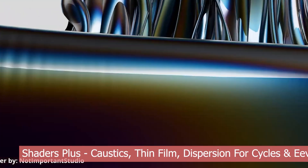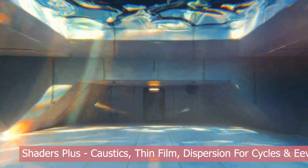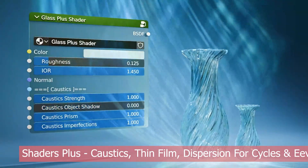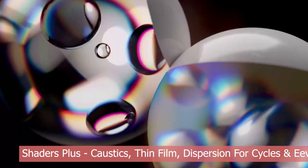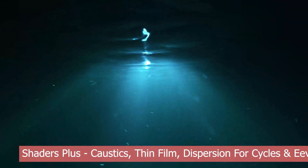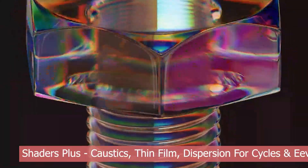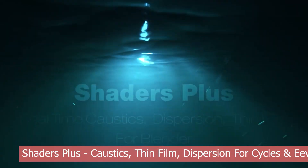Some shaders and materials are easier to create than others, but the ones in the Shaders Plus collection are in a league of their own — nearly impossible to recreate without years of industry-level experience. We're talking jaw-dropping caustics, real-time dispersion, and insanely accurate thin-film shaders that just work. If you're rendering anything involving light play, like swimming pools, glass, or underwater scenes, these shaders will absolutely cut your render times in half while boosting quality like crazy.